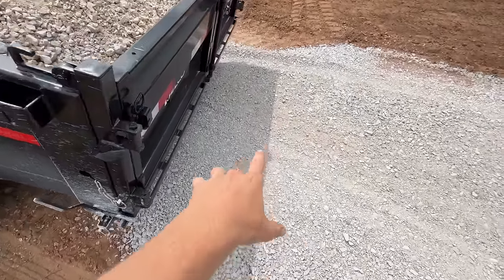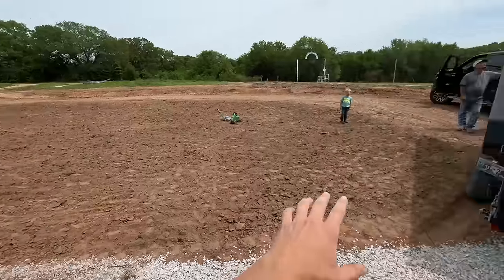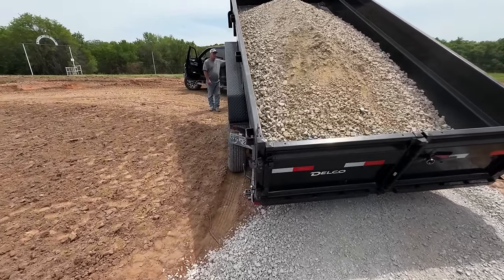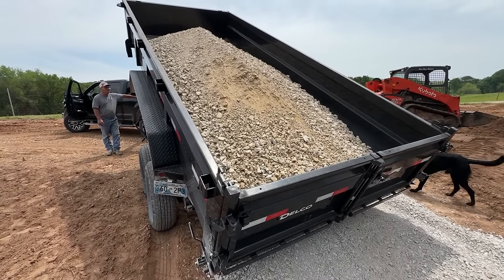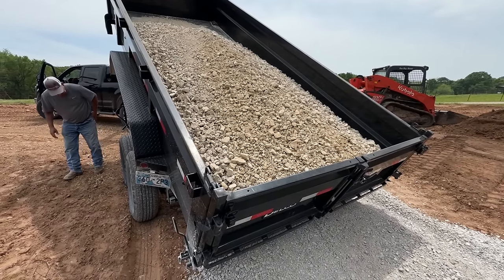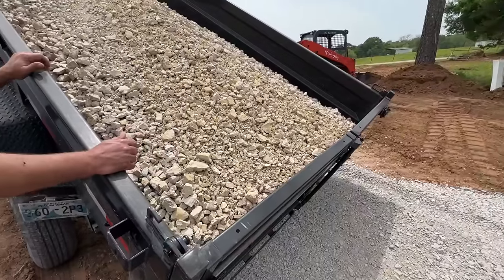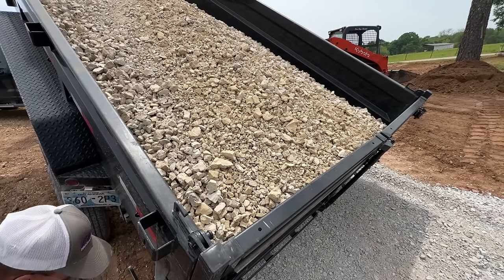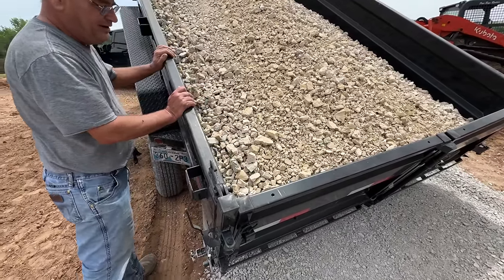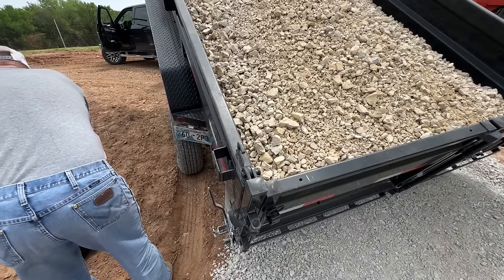Another load of rock just showed up. The first one was a little bit smaller; we did a little bit bigger for up around the top, and then we'll probably come back with another load of the smaller stuff to put on top so it's a little bit smoother. If I can get the door open we should be able to kick it. All right — if it piles up it doesn't matter because I've got the skid steer here.